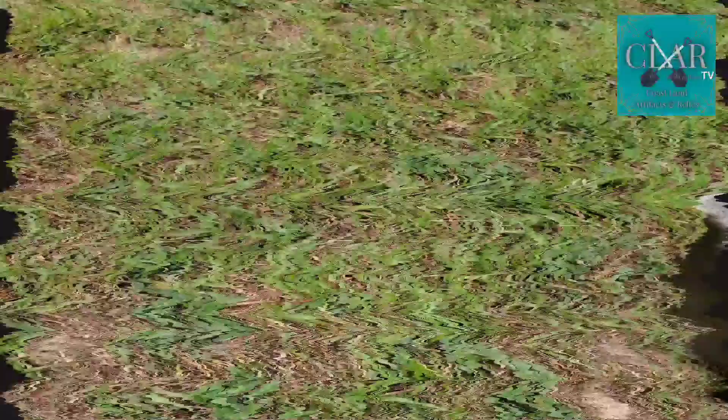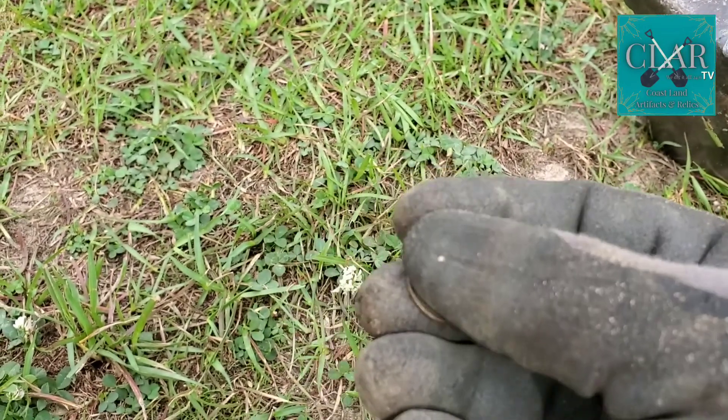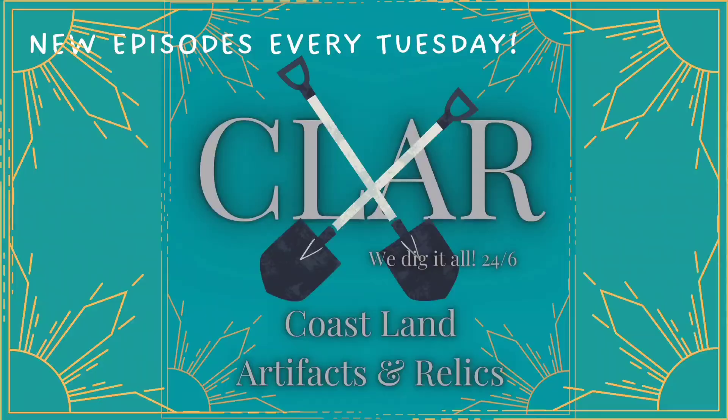I've already done my roundup but I just headed back to the car. I can't stop swinging while I'm still walking, and I just found another clad dime. Never stop digging. See you again.